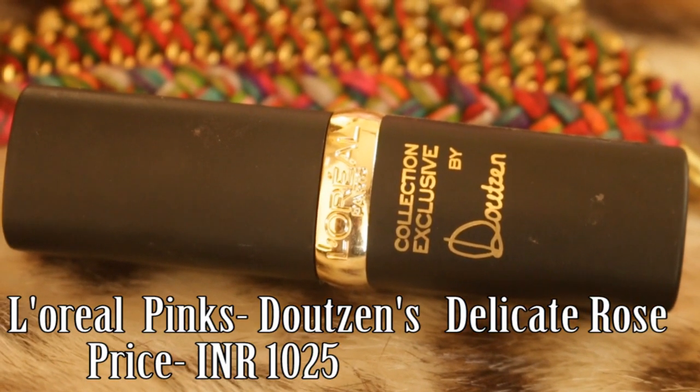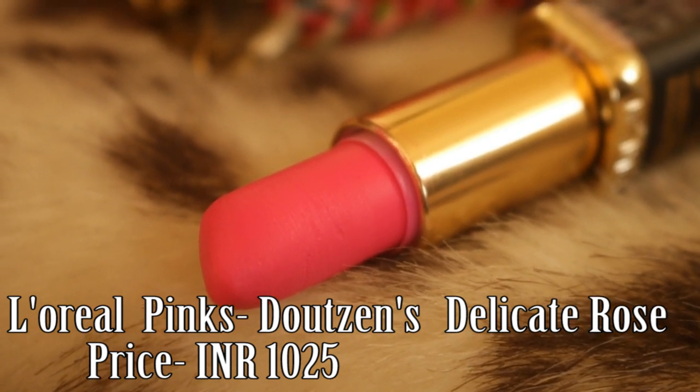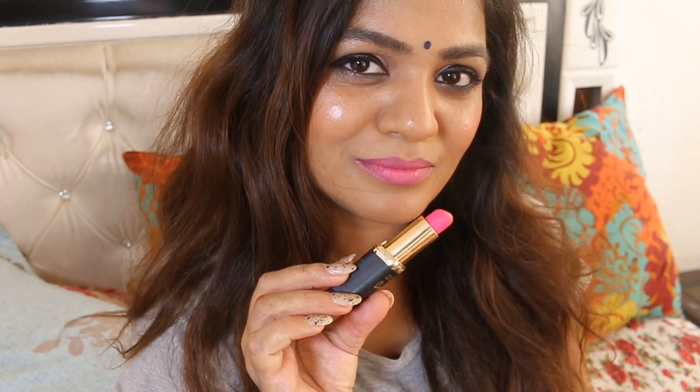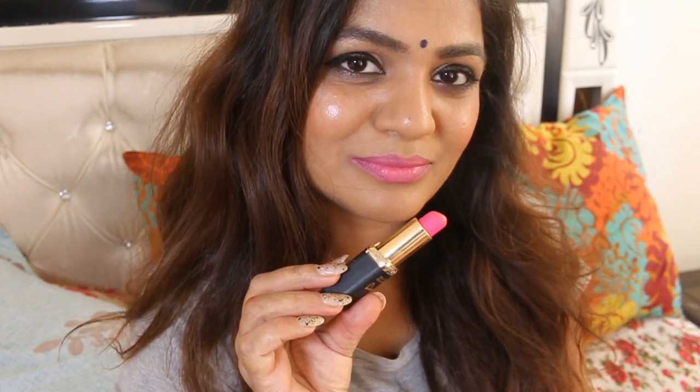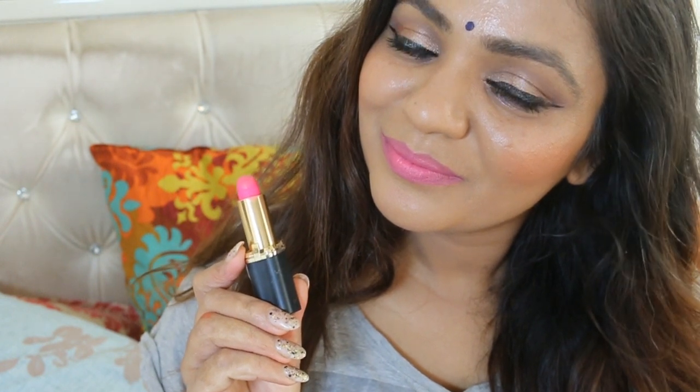This delicate rose shade is basically a neon hot pink with a very light blue cool undertone. It is a very wearable shade and doesn't look too vivid during the day. The lipstick has a pure matte texture, so you need to apply it 2-3 times to get an even finish. It does feel a little dry but has good staying power.